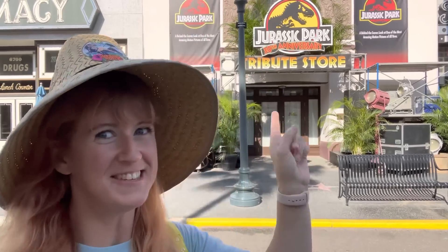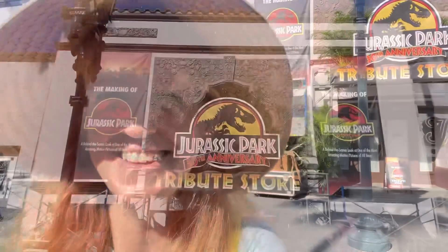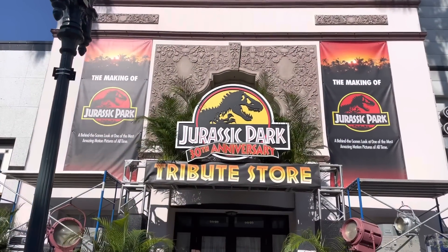Hey guys, it's Annie here with Universal Parks News Today, and we are back at the Universal Orlando Resort to see what's new. As you can see behind me, the new Jurassic Park Tribute Store facade is up, and I am super excited — it is going to be opening next weekend. Let's take a closer look.